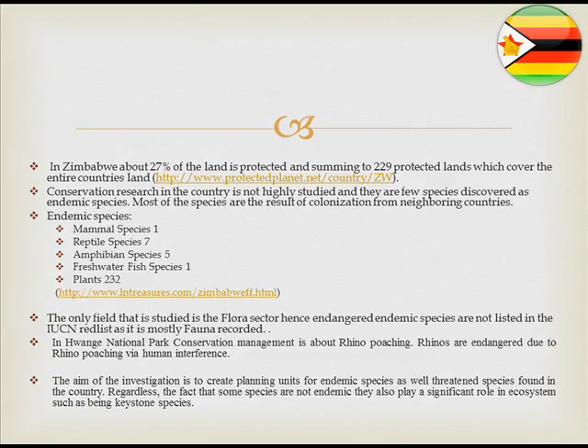From the 229 protected areas in Zimbabwe, 27% of the country's land is conserved. The country has failed to conduct comprehensive conservation research, and as a result, few endemic species have been observed: only one mammal, seven reptiles, five amphibians, one freshwater fish species, and 232 plants have been recorded. These are tracked using the IUCN Red List.